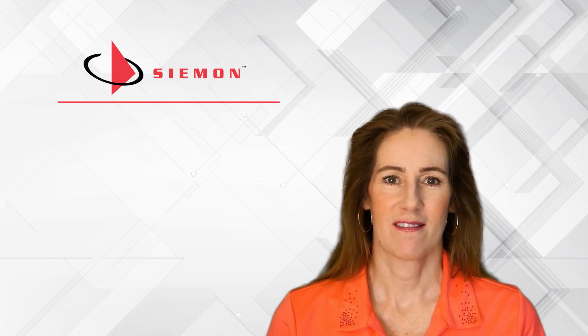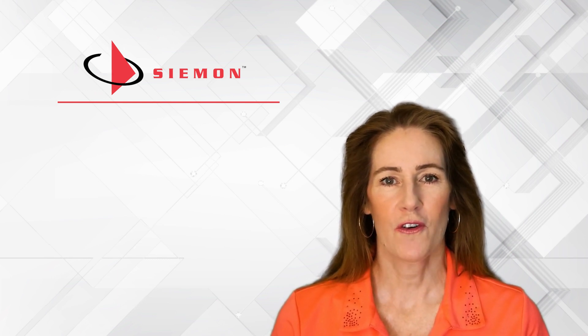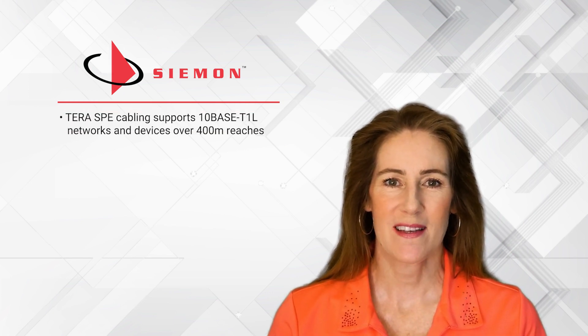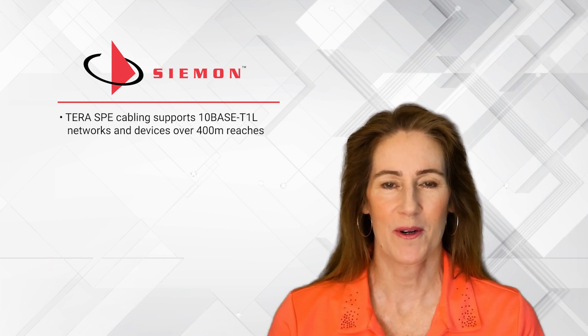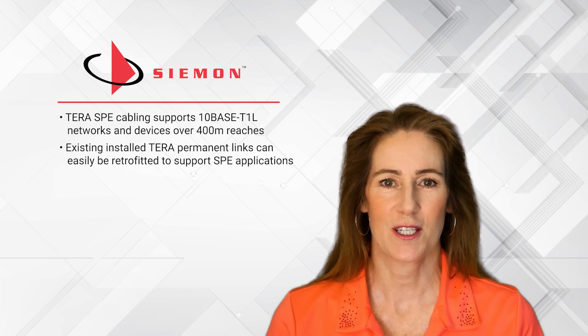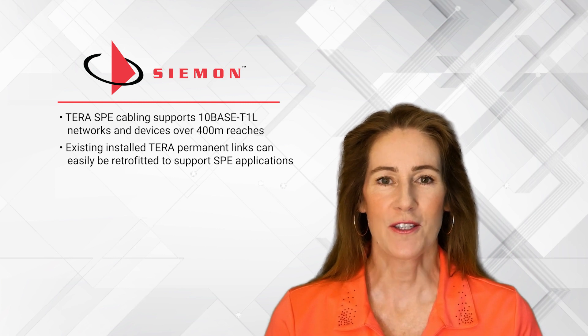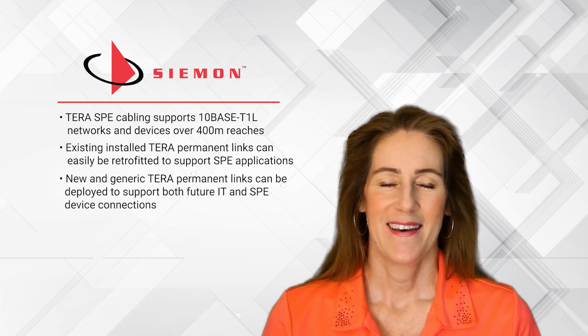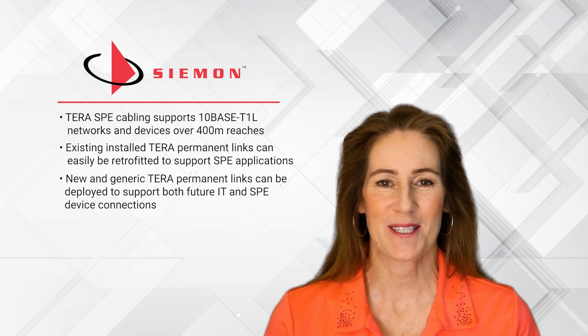This demonstration confirms successful transmission and operation of 10BaseT1L communications over a Siemens 400-meter SPE channel. The high performance and unique cable sharing ability of Siemens' Tera components means that existing installed Tera permanent links can easily be retrofitted to support SPE applications. It's also easy to specify new and generic Tera permanent links that are capable of supporting both future IT and SPE device connections using the four-connector expanded star channel topology. Thank you for tuning in to see Siemens' SPE cabling solution in action.